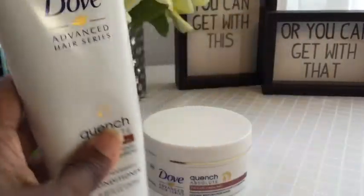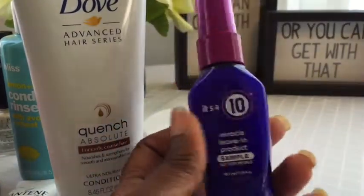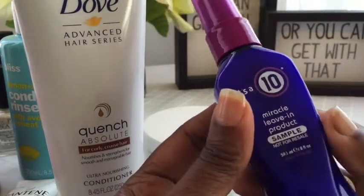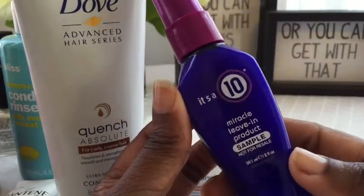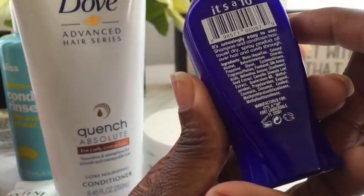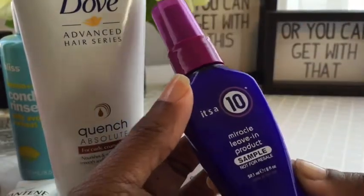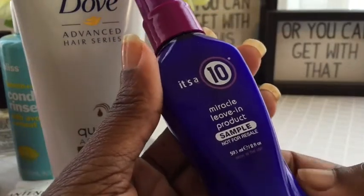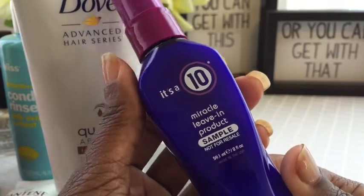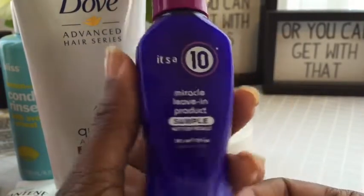So these are a bunch of products I'm going to be going through. And then this one — as you can see, it says 'sample' on it. I picked this up last week when I was in Ulta — a free sample at the register. It's the It's a 10 Miracle Leave-In Product that's supposed to do 10 things. You shampoo and condition your hair and then spray this through and leave it in. It's a really big sample, enough to try out the product and see what you think.